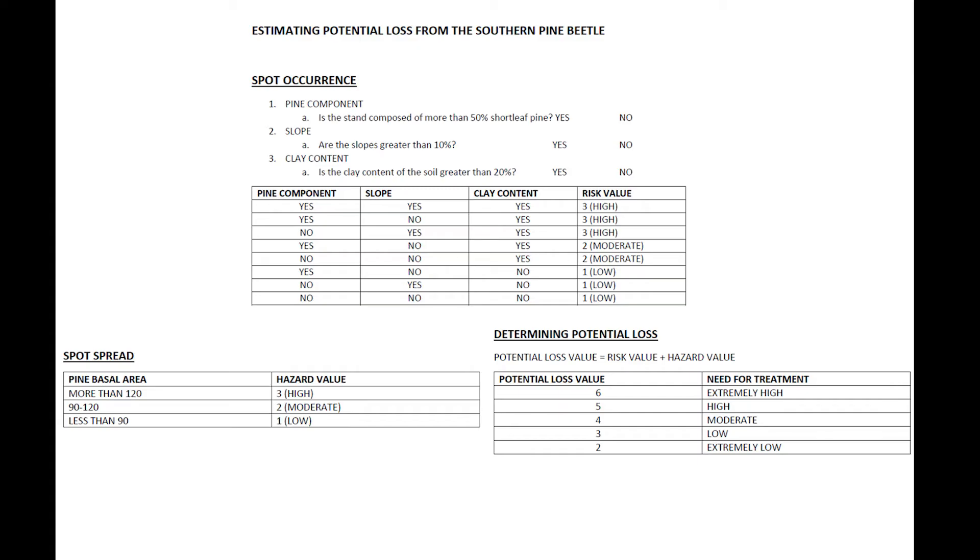Potential loss values can range from 2, meaning the need for treatment is extremely low, to 6, meaning the need for treatment is extremely high.